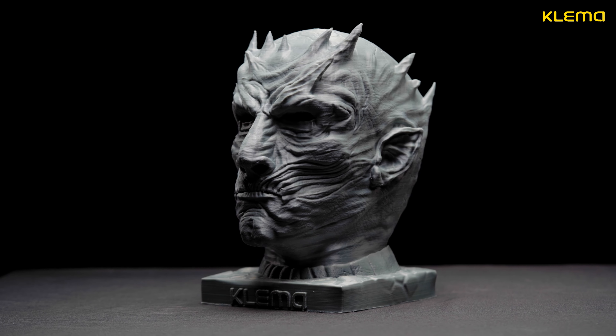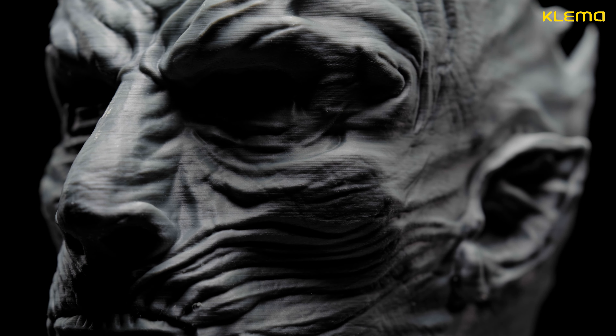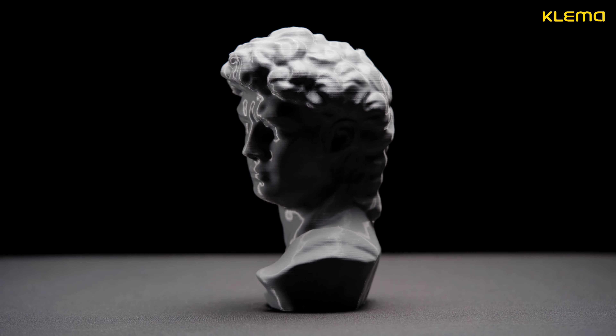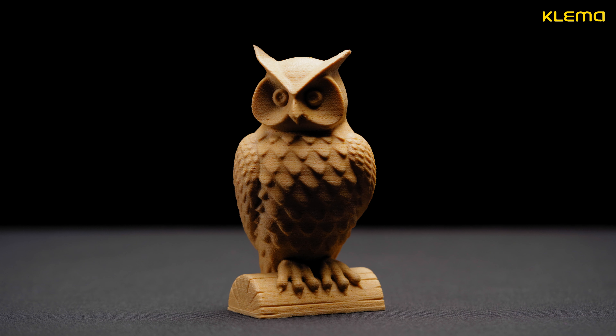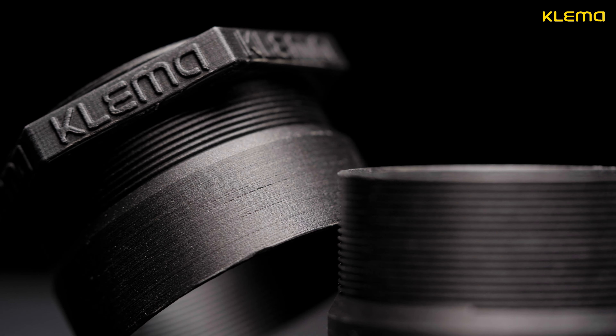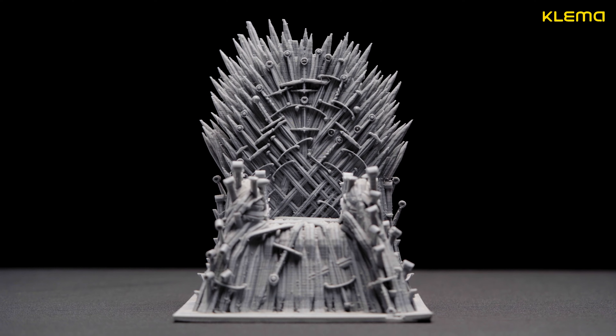High precision allows printing at the highest detailing. 20 microns precision makes it possible to print products with the smoothest surfaces. Thanks to robust design and high-quality mechanical parts, printing can be done with maximum quality even at a speed of 200 mm per second.